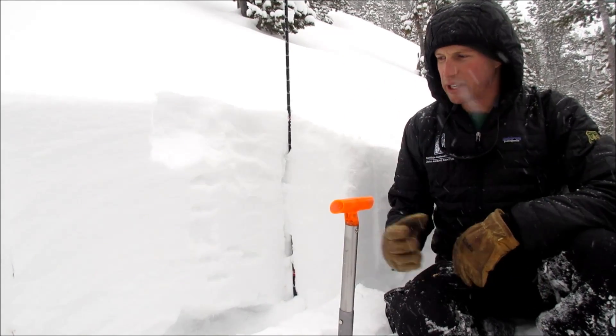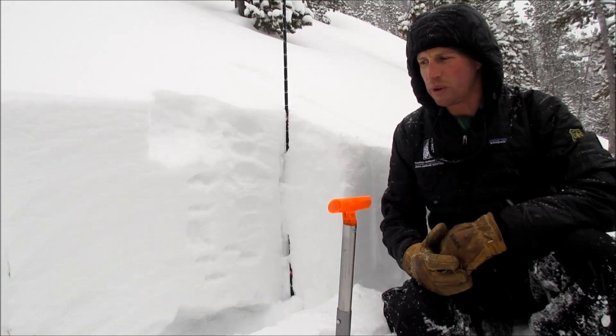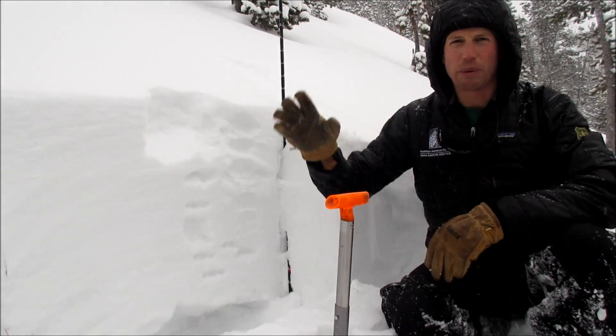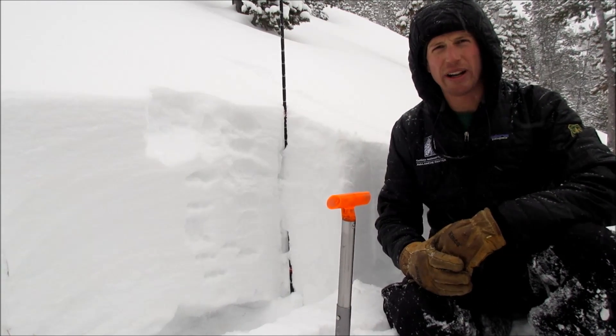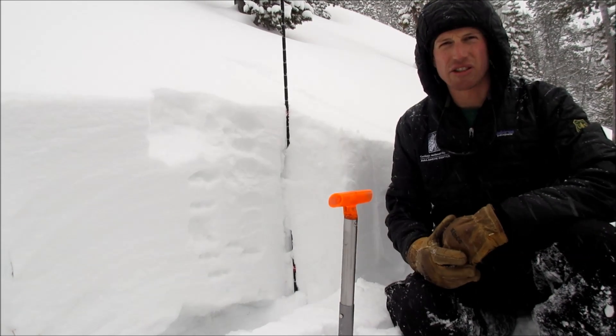We could definitely trigger this from a shallower area, and we can trigger this instability on low angle slopes when we're below steep slopes. So we want to avoid avalanche terrain and runout zones because triggering an avalanche is certainly a possibility.